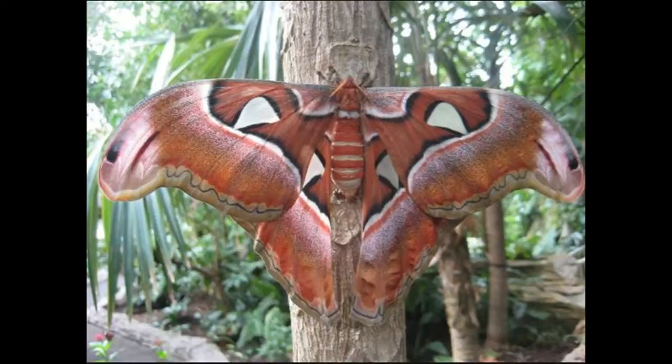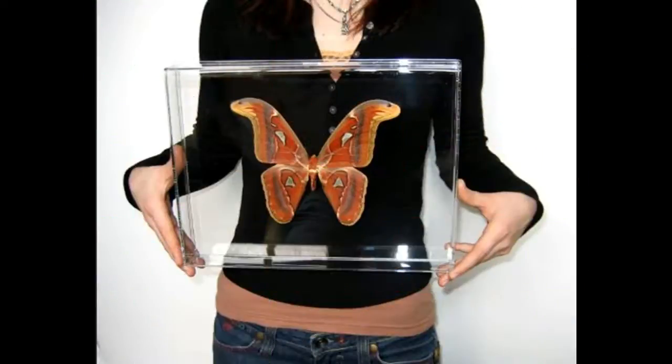A second theory is based on Greek mythology. The moth is said to be named after Atlas, the Titan condemned by Zeus to hold the sky upon his shoulders. The reference is more about the large size of the moth and the idea that they are bearing some sort of burden.